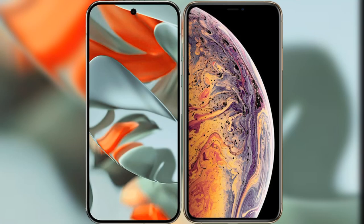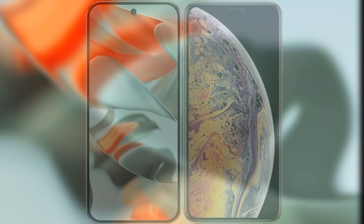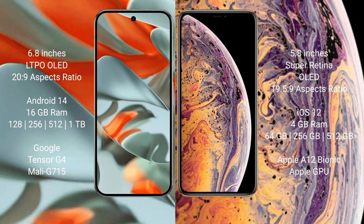I will compare the new Google Pixel 9 Pro XL with iPhone XS. The Google Pixel 9 Pro XL features a 6.8-inch LTPO OLED display with an aspect ratio of 20:9, while the iPhone XS has a 5.8-inch Super Retina OLED display with an aspect ratio of 19.5:9.